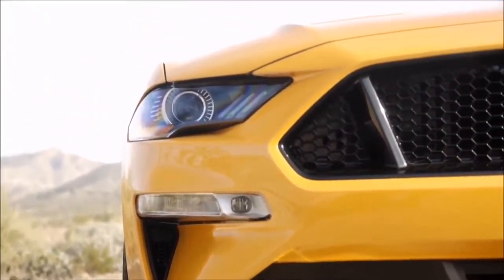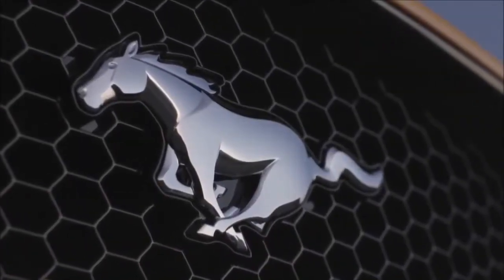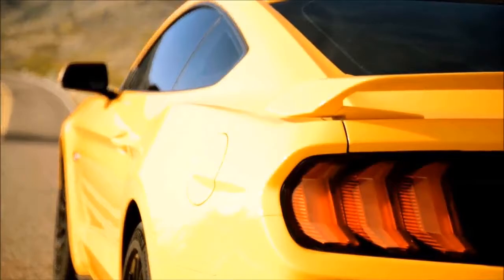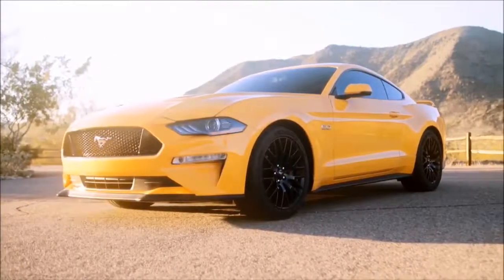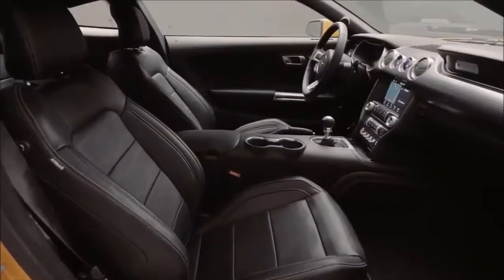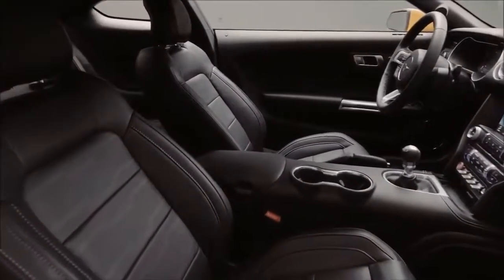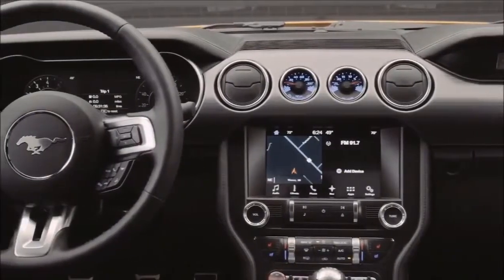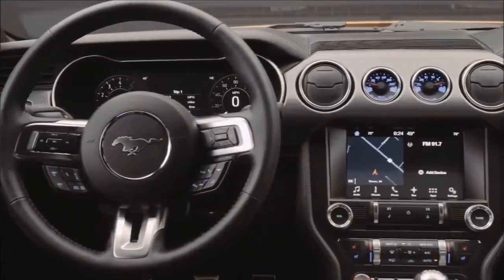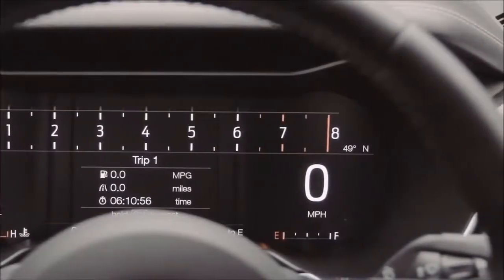To push the envelope even further toward high-end performance, a dual-clutch transmission also appears to be in the works. While this feature wouldn't excite all Mustang fans, it would certainly cause ripples with enthusiasts that want a little more pep in their car's step. This feature is expected to impact the Shelby GT350, but stay tuned — it's one of the 2018 Ford Mustang upgrades being kept under wraps pretty well.